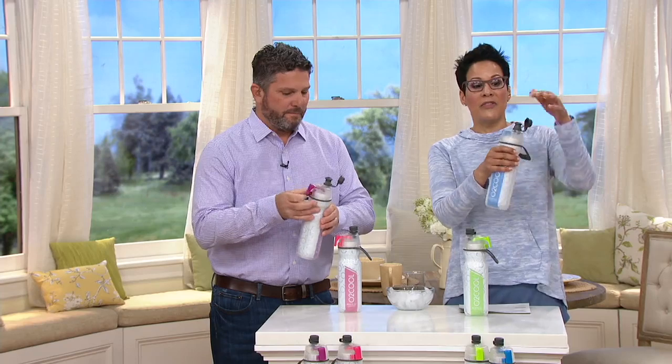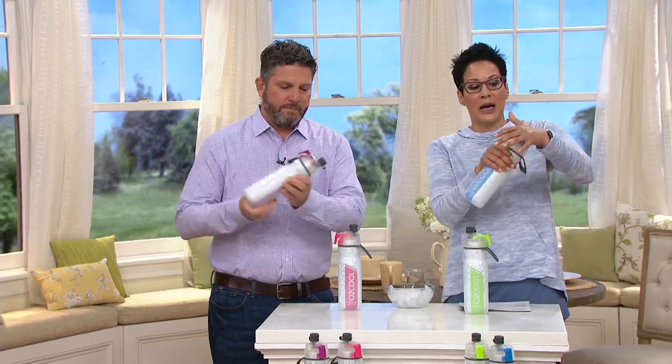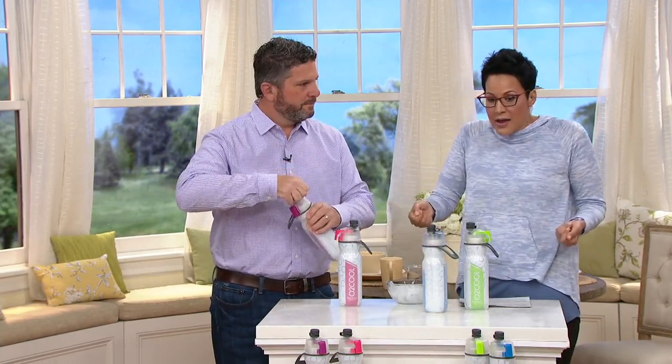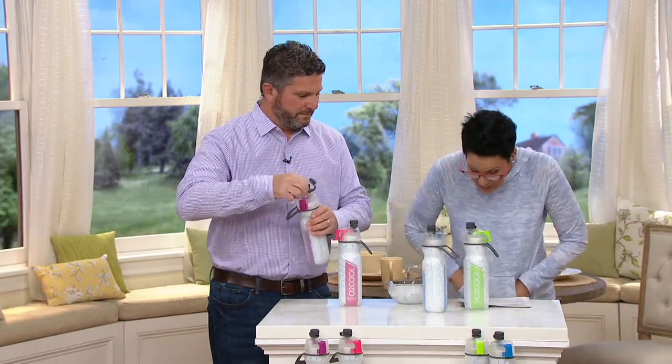The misting feature is so wonderful and refreshing, and it's simple. You just switch it back and there's no mist. Then you punch this down, put the cap on. You can throw it in your gym bag, your briefcase, or your big tote.